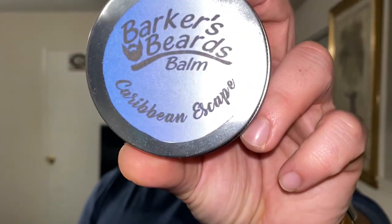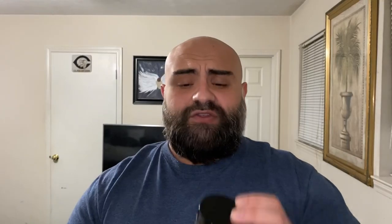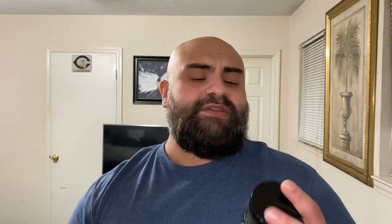Coming in at number two is a company I've always talked about — they've rebranded as well. It was my number one beard balm for the longest time until I tried another one recently this year, and that is JC Grooming. JC Grooming makes a fantastic beard balm — this is a strong hold. This balm is going to last you a long time. I'll be honest, I'm not a big fan of the scents, and I'm waiting for the unscented line to come out. It's creamy and hard, you really got to dig in there, but it breaks down fairly easily. It does take a little longer to wash out. If you're looking for a strong hold beard balm, definitely check out JC Grooming, coming in at number two.